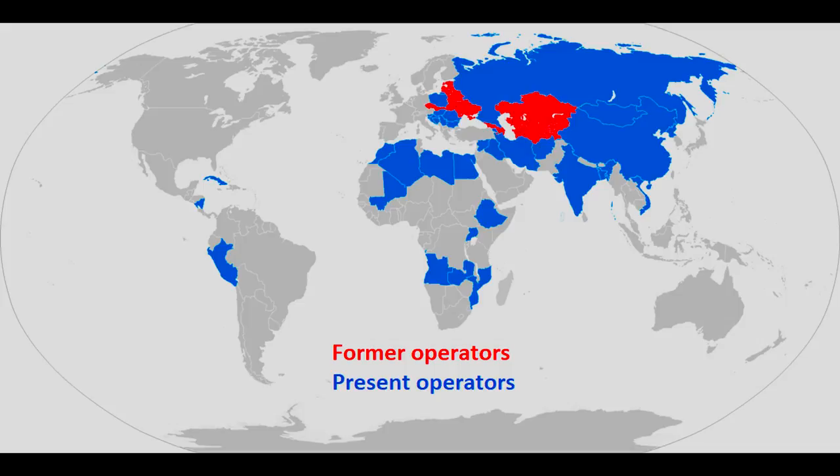In addition, copies of the missile have been manufactured under various names by at least five countries.